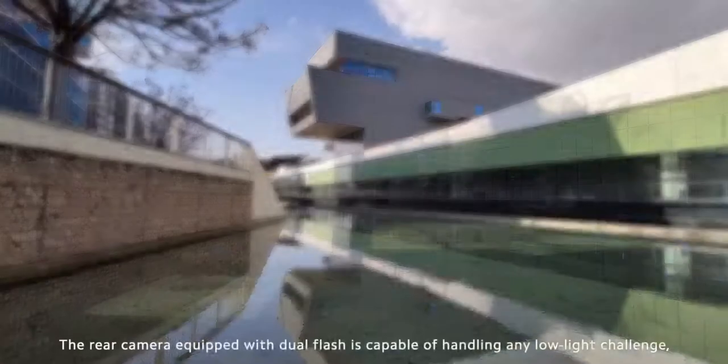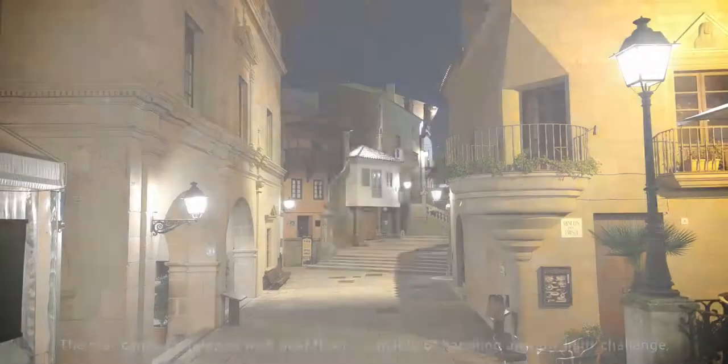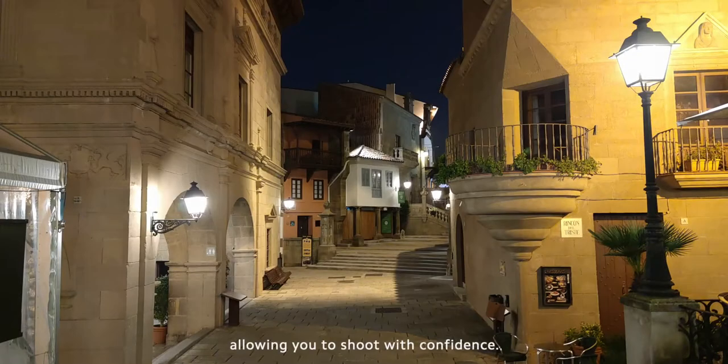The rear camera, equipped with dual flash, is capable of handling any low light challenge, allowing you to shoot with confidence.